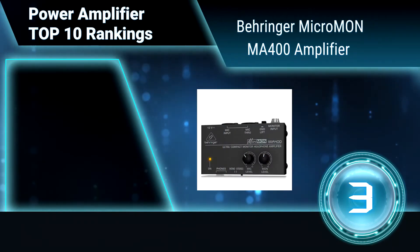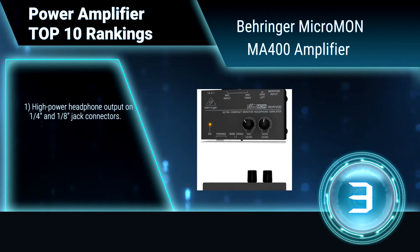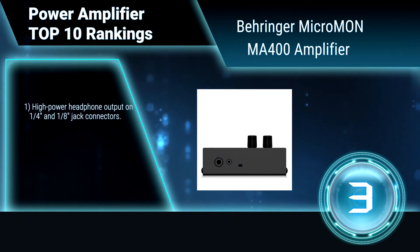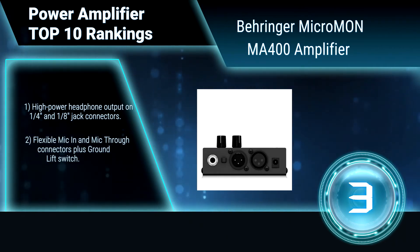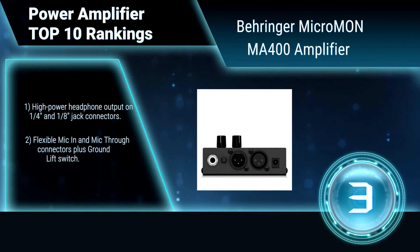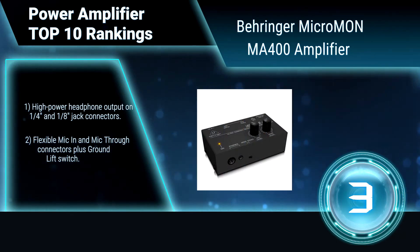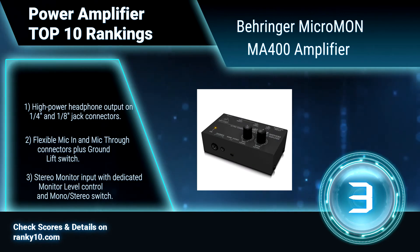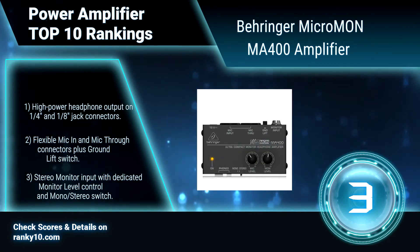Ranking number 3: Behringer Micromon MA400 Amplifier. It is an ultra-compact monitor headphone amplifier for studio and stage applications, and is an ideal solution for the 'more me' syndrome. Features high-power headphone output, flexible mic and mic-through connectors with ground lift switch, stereo monitor input with dedicated monitor level control, and mono/stereo switch.